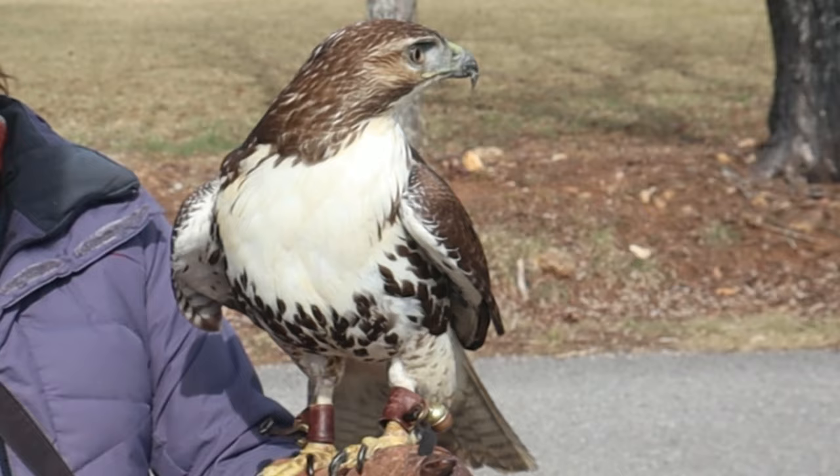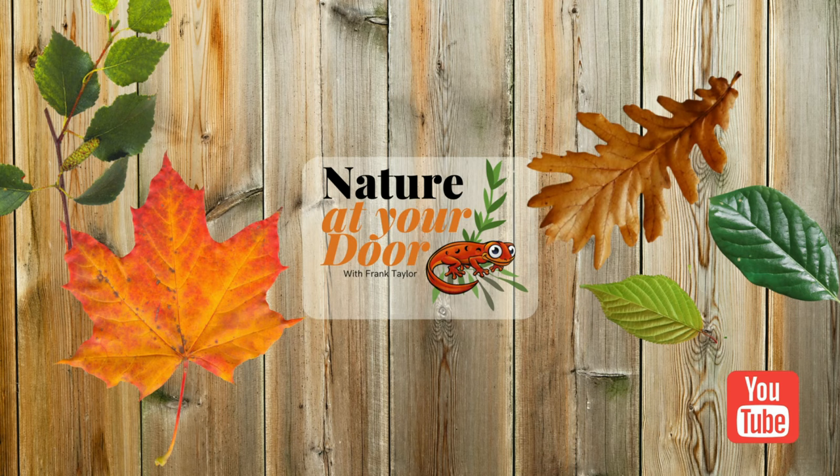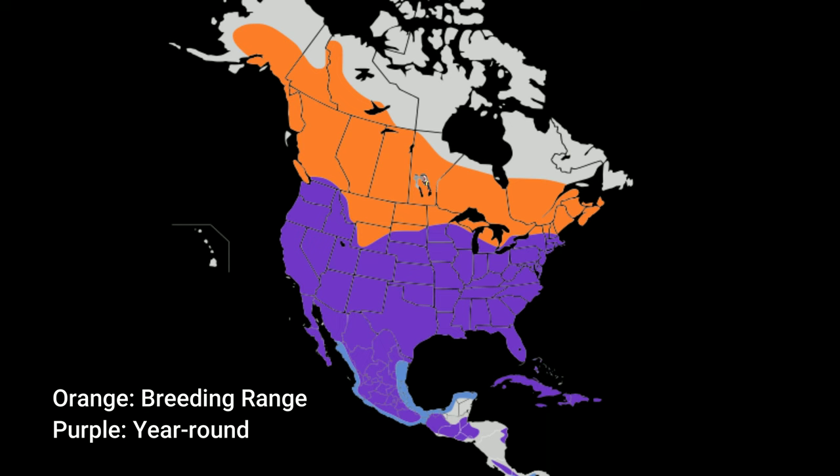We'll also cover a little bit about the natural history of red-tailed hawks. Right here in your backyard, you never know what you're going to find. This is the most common hawk in North America — you can find them in Alaska, Canada, all across the United States in all 50 states, and you can find them in Mexico.